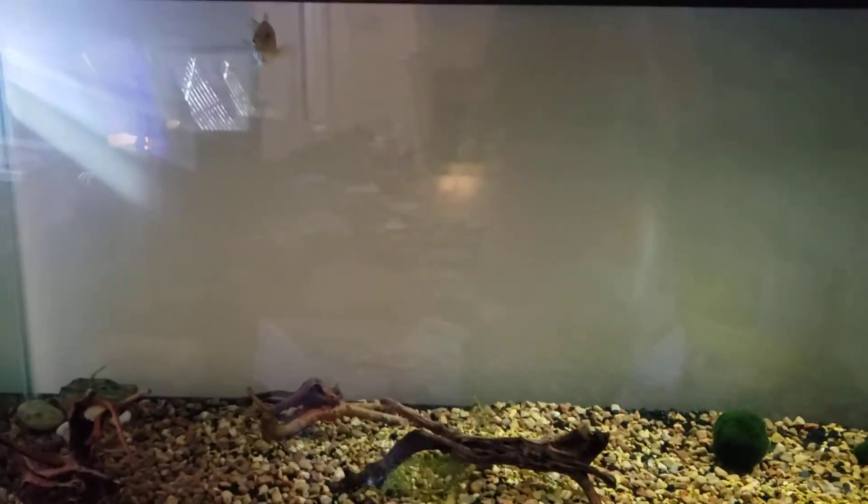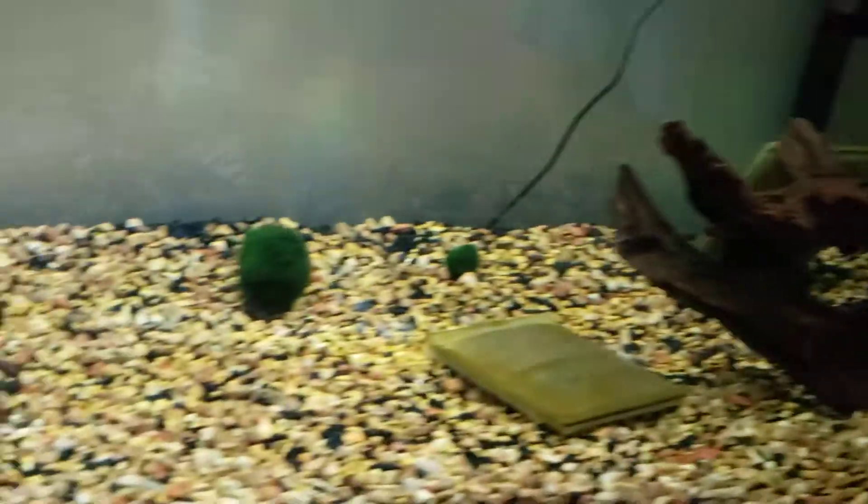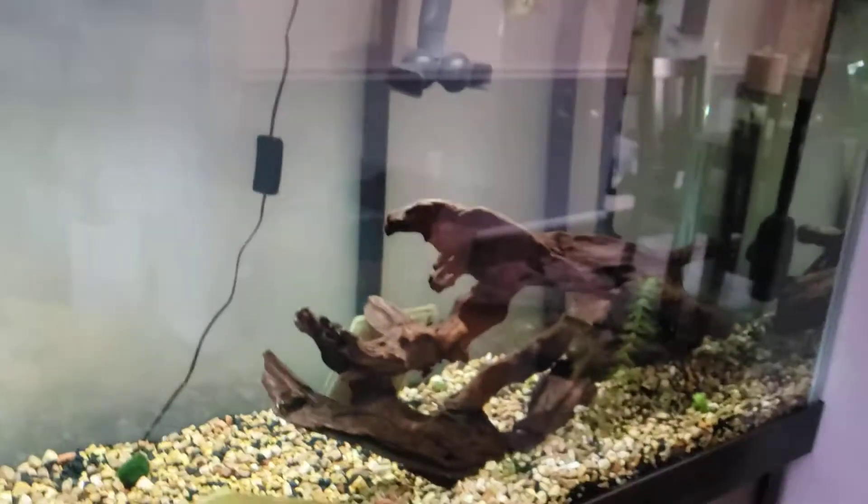He was in a little 10-gallon that had really cheap kind of decor, so I decided to upgrade him to this huge 125-gallon. We do have bigger plans for him down the road. We also have a few other fish that may eventually go in here, but at the moment it's just going to be him — and of course there are a few pond snails in there.